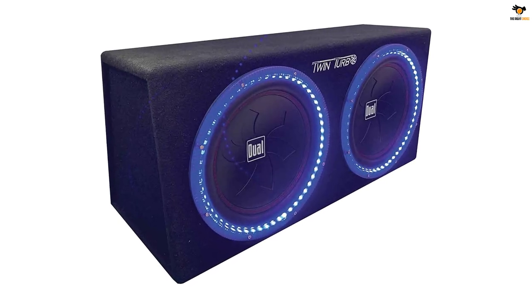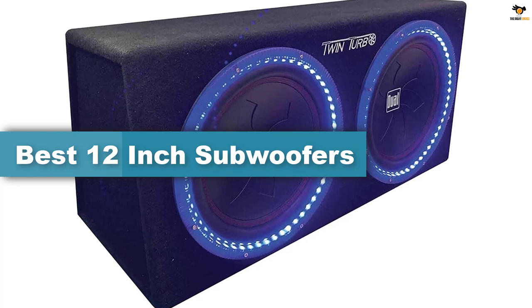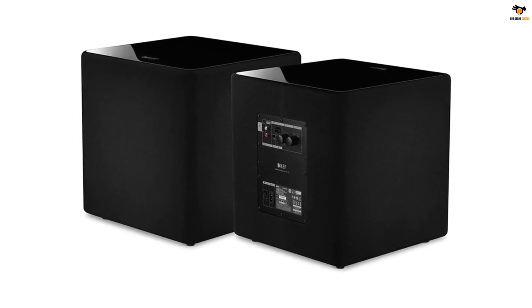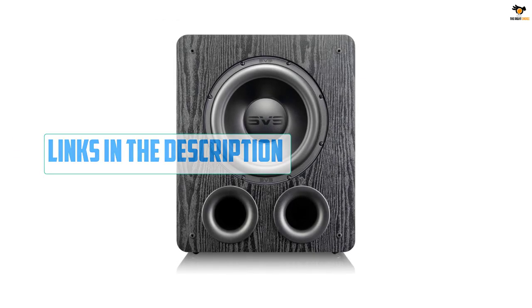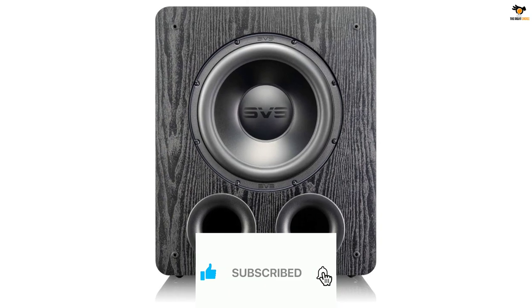Hey guys, in this video we're going to be checking out the top 5 best 12-inch subwoofers available on the market for their true quality. I tried to make the list based on their popularity, quality, price, durability, user opinions, and more. If you need more information about these products, please check the link in the description section below and don't forget to subscribe to our channel to get future reviews.